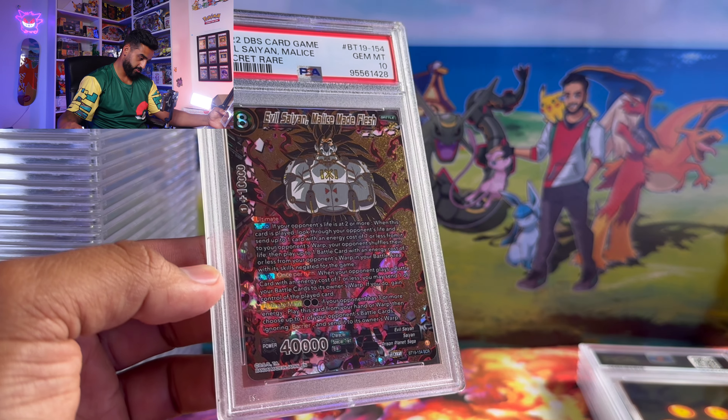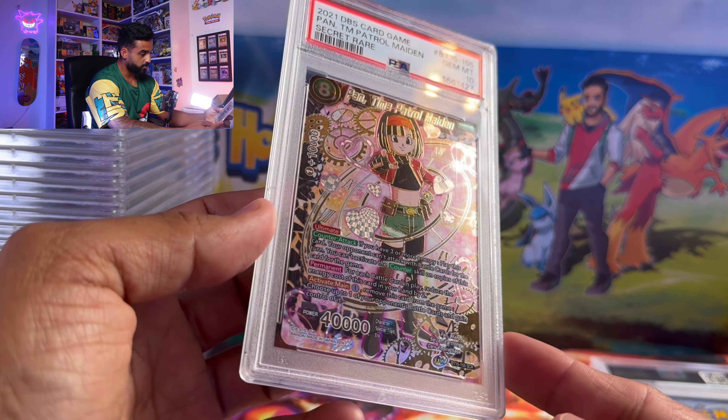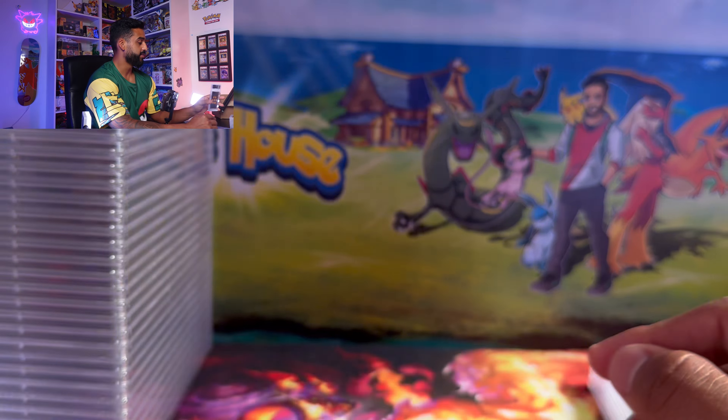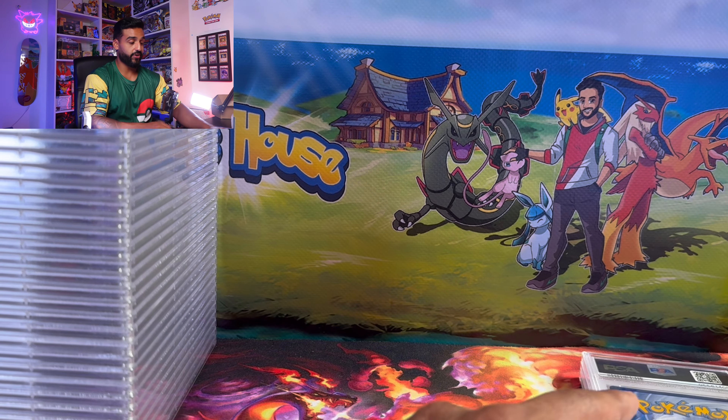Next up is some Dragon Ball Z — an Evil Saiyan Malice Made Fresh, I'm not even sure who that's supposed to be but it still looks cool. We got Pan, Time Patrol Maiden — I know nothing about Dragon Ball Z but I like that clock she's got. Honestly a lot of the Dragon Ball Z and One Piece cards are very cool; the card quality is usually pretty good so a lot of those cards tend to get a 10.